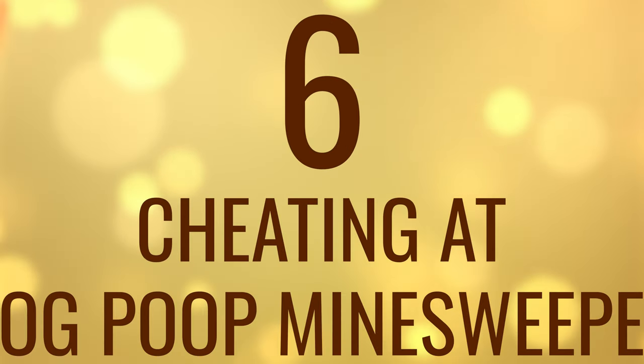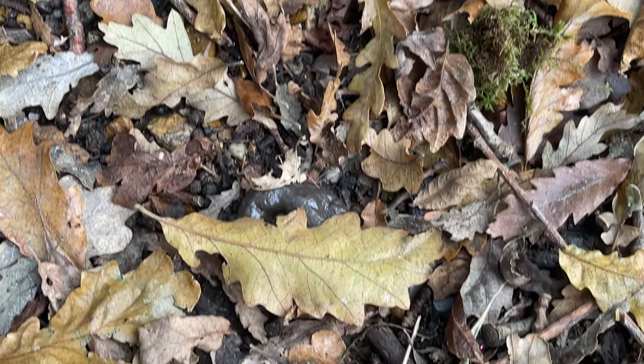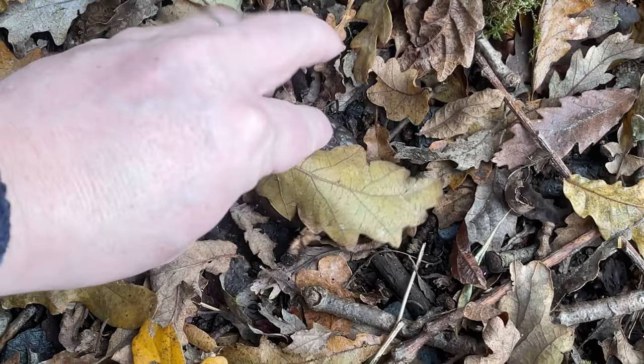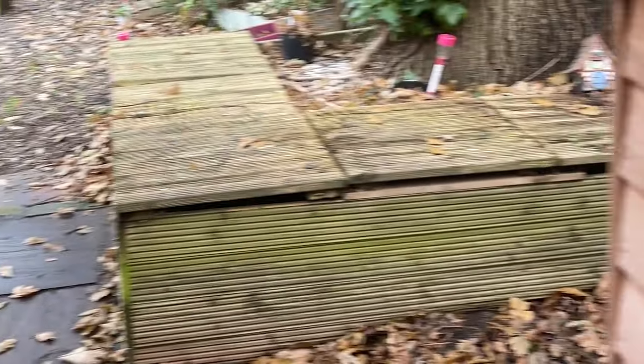Number 6: Cheating Dog Poop Minesweeper. There's absolutely nothing like a walk through the autumn leaves, especially when a hidden danger lurks beneath. I call it Dog Poop Minesweeper, and risking treading on those brown icebergs is not fun. Give yourself a fighting chance and bring your leaf blower along with you for walks.